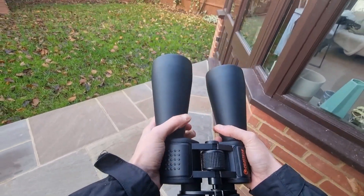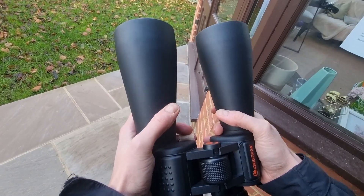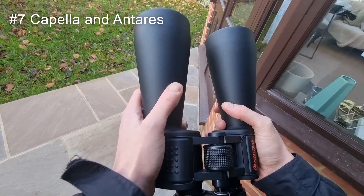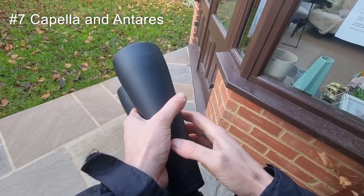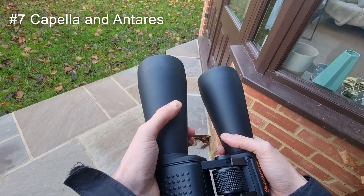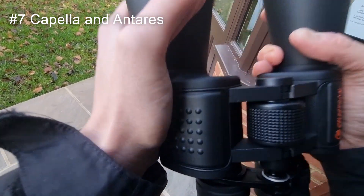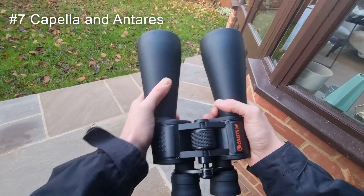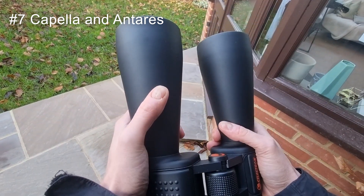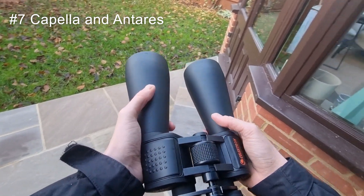And lastly, at number seven, it's actually a duo. Last but certainly not least, I love to observe the stars Capella and Antares. Capella is a bright yellow-golden star in the Auriga constellation, while Antares is a red supergiant star in Scorpius. Both are prominent in their respective constellations and known for their distinctive colours and brightness in the night sky. Through these binoculars, the golden light of Capella and the red hue of Antares is absolutely stunning.